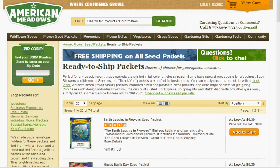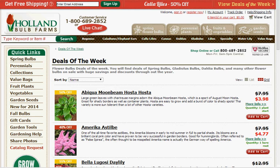At American Meadows you can get packets of seeds with free shipping. If you're interested in bulbs, Holland Bulb Farms has an assortment of things on sale this week.